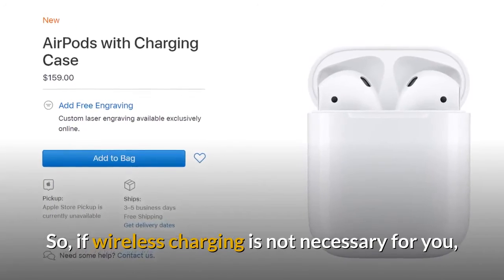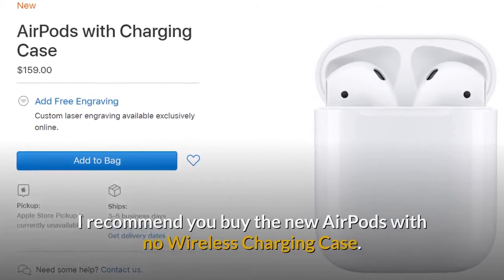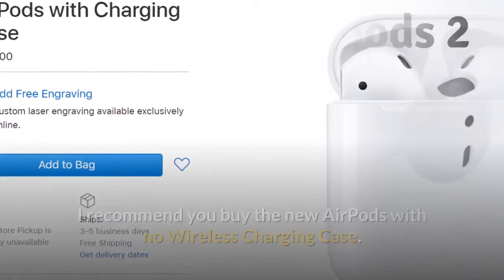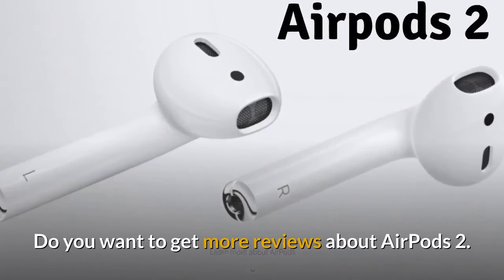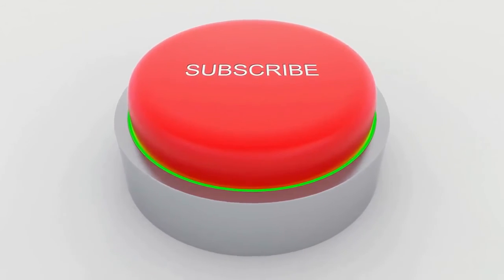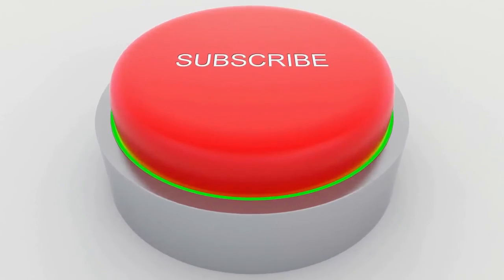So, if wireless charging is not necessary for you, I recommend you buy the new AirPods with no wireless charging case. Do you want to get more reviews about AirPods 2? Subscribe to my channel now — I will tell you more about AirPods 2 soon.